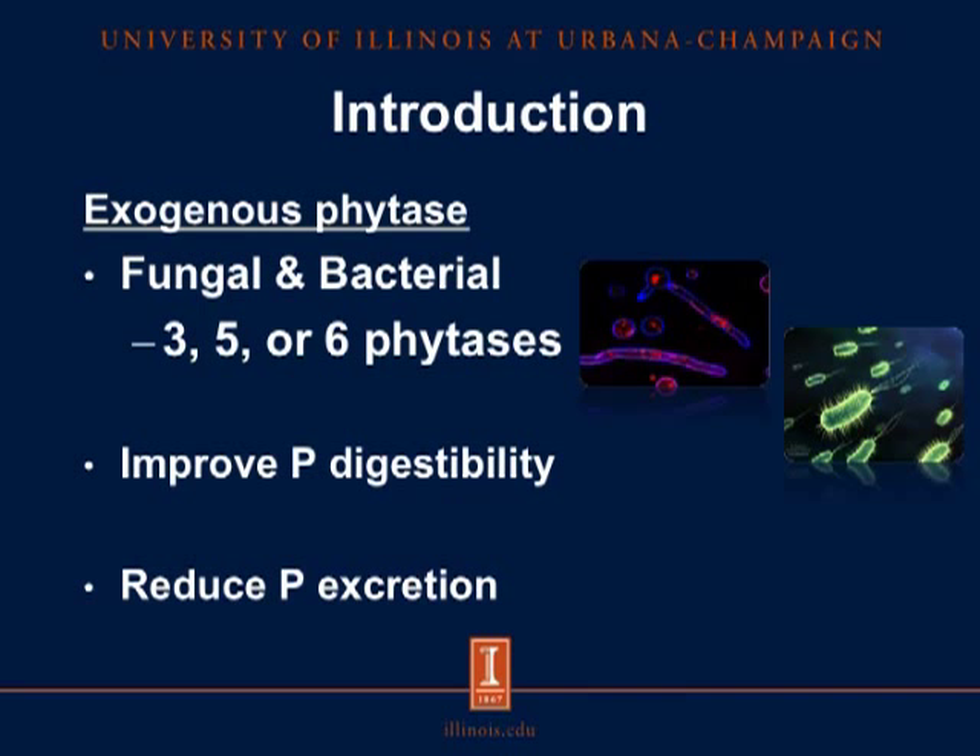One way of doing it is to add exogenous phytase to the diets. Phytases are the enzymes responsible for the hydrolysis of the phytate molecule. During hydrolysis, the phosphates that were bound to the molecule are released into the small intestine, and then they are absorbed by pigs. Commercially available phytases can be produced from fungal or bacteria, and they are classified as 3-, 5-, or 6-phytases depending on the carbon position where they start the hydrolysis of phytate. For example, if a phytase starts the hydrolysis at carbon number 3, this is called a 3-phytase. Phytases are widely used as they are an efficient approach to improve phosphorus digestibility and therefore reduce phosphorus excretion.